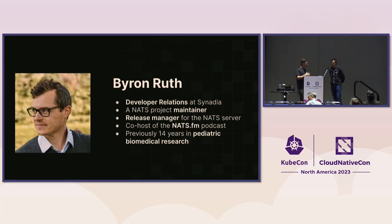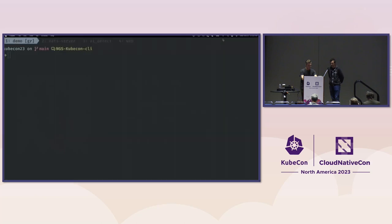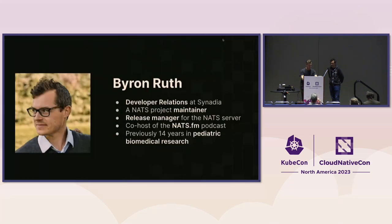Byron: I work at Cenedia as well, focused on developer relations — education, docs, producing content. I've been here for some time. I'm a longtime NATS user personally from a previous job, a NATS project maintainer, and I co-host the NATS FM podcast. Go to NATS.fm if you haven't already. Now let's get into some NATS 101.